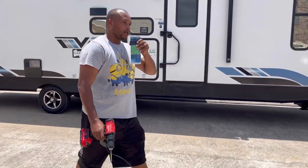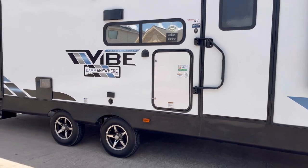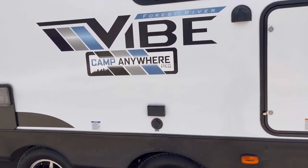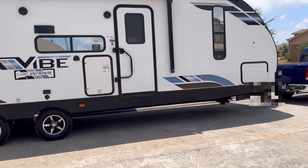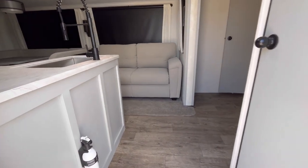We're going to go ahead and take a tour of this RV — this beautiful Forest River Vibe Camp Anywhere package RV. Y'all, this RV is real nice. Let me go ahead and pull the ladder down. Coming up the stairs, the first thing we're going to see is the sink and the couch.